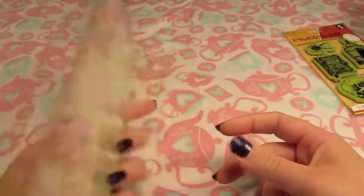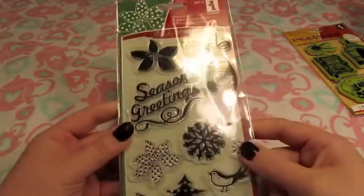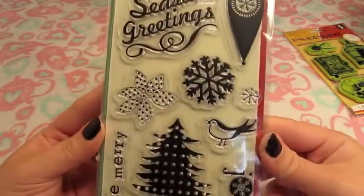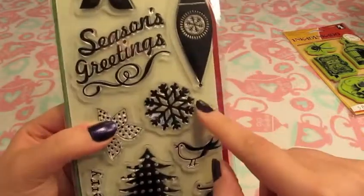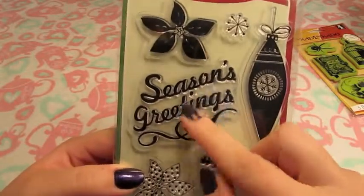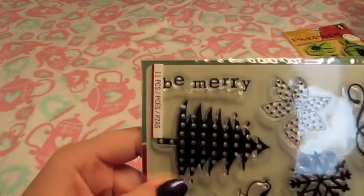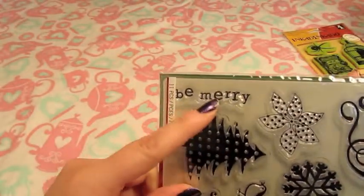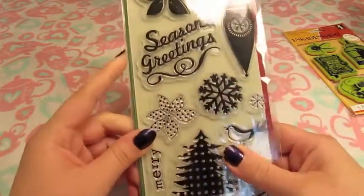This set was on clearance for about two or three dollars. Usually when there are clearance tags in the stamp section, there's never anything left, but these were legit. I love the snowflake, and I think the Season's Greetings is really pretty for inside cards. The Be Merry is nice too — it's a typewriter font. I have a bunch of Christmas stuff to make, so that's going to be perfect.